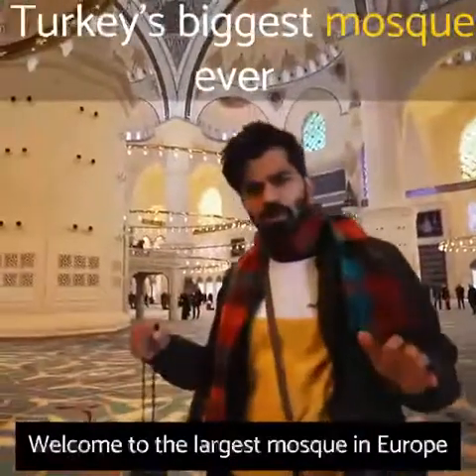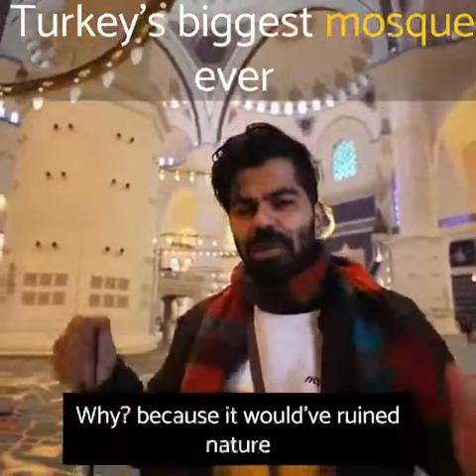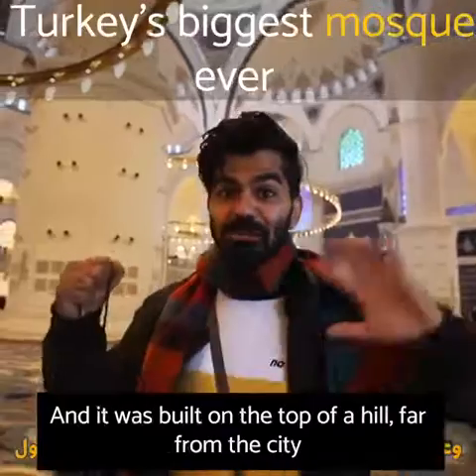Welcome to the largest mosque in Europe, located in Turkey. A lot of people were against building it because it could have ruined nature and it was built on top of a hill far from the city.